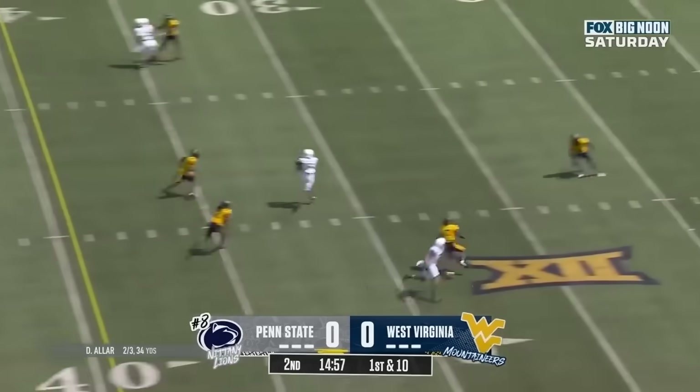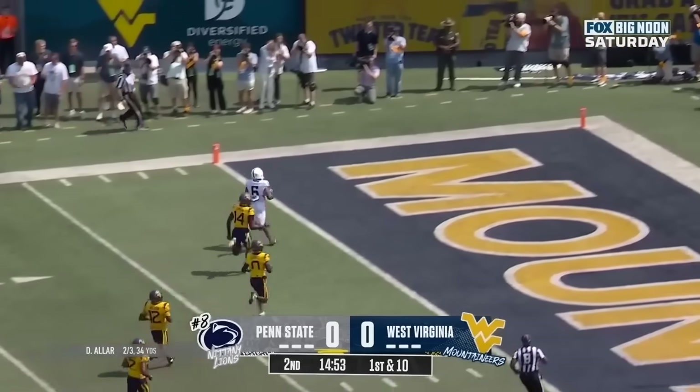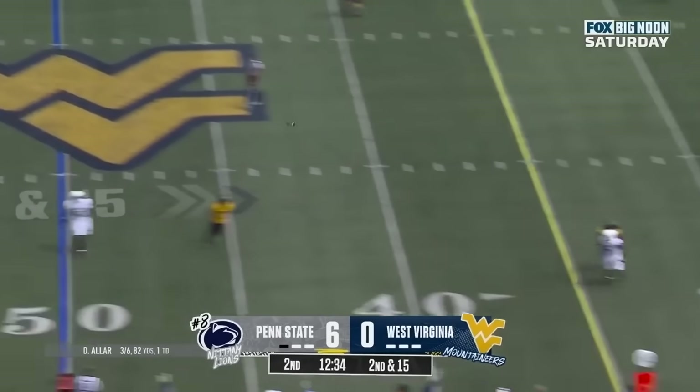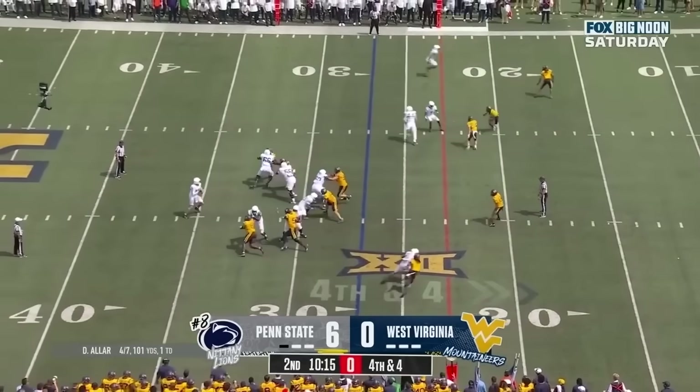Welcome into Four Downs. This is where we're going to be taking a look at the four most impactful and important plays from each Penn State football game. I'm going to be releasing these the Monday after every game and give you an in-depth behind-the-scenes look at what's really going on on the field.